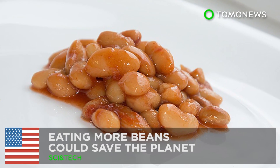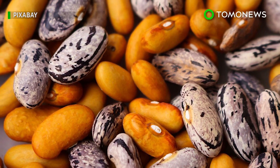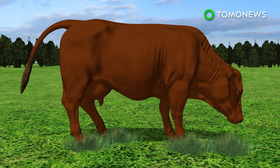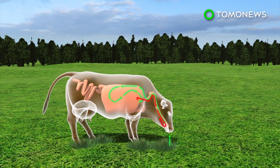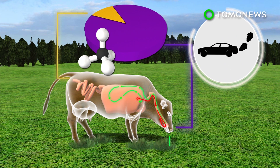Eating beans over meat could save the planet. A new study shows Americans should probably eat more beans than meat if the country wants to meet its emissions target. Cows emit methane due to a digestive process known as enteric fermentation. Most of the methane is released through belching, and only a small percentage is produced through flatulence. The massive amount of greenhouse gas produced by cows is comparable to the pollution produced by cars.